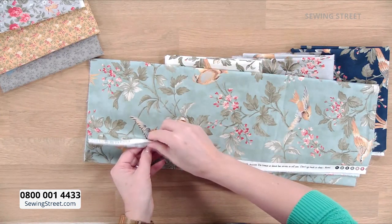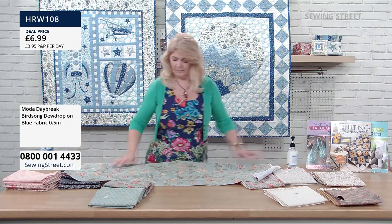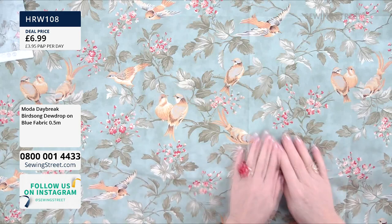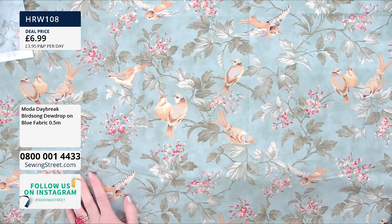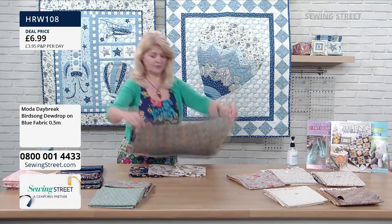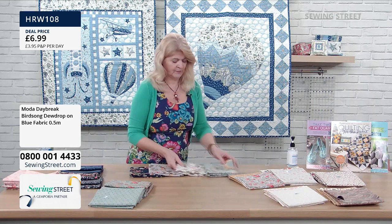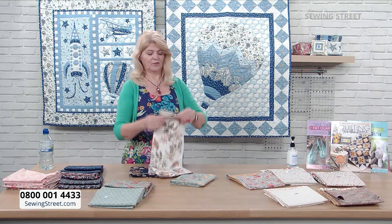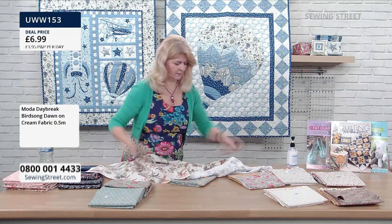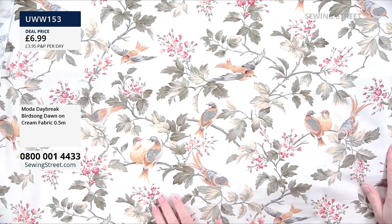This is the first time we've seen this design today and half the stock's already gone. This is a beautiful one — such a lovely soft blue. This is our first big bird. And then if you prefer the cream, I like the cream because I think it goes with so many of the other colourways.